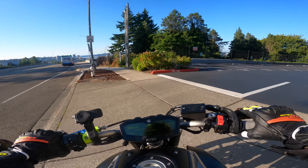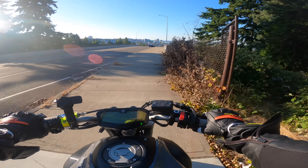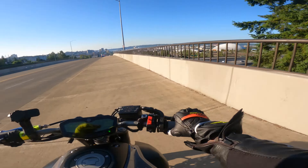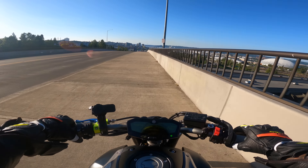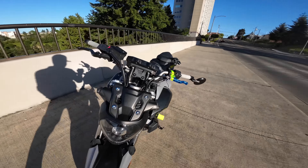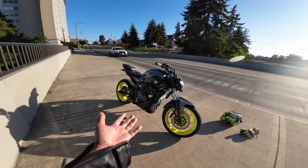I almost missed the golly gee whiz bridge — we gotta stop here of course. Look how beautiful today is. Gee whiz. You guys hear that? Look at this beauty man. Woo, golly gee whiz. Look at this beauty — my god. Rear sets are holding up, nothing's loose yet.